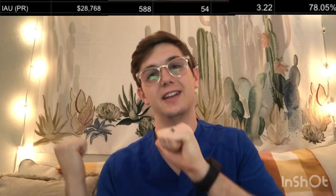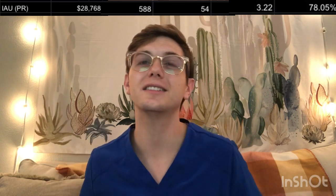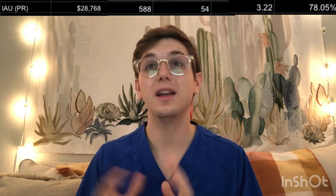The International American University in Puerto Rico: tuition of about $28,768. Combined GPA and OAT of 588. Class size of 54. Competitive score of 3.22. And an overall pass rate of about 78.5%.